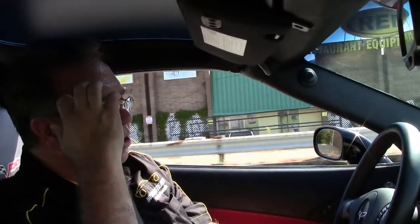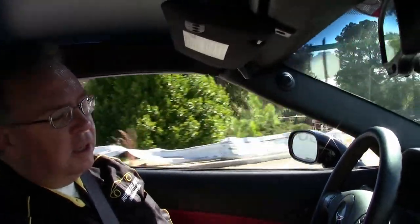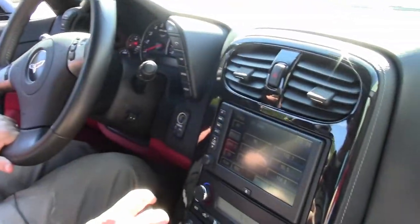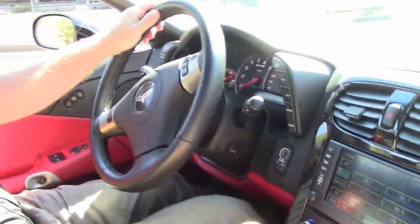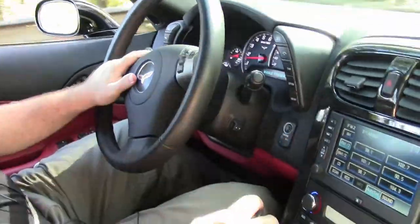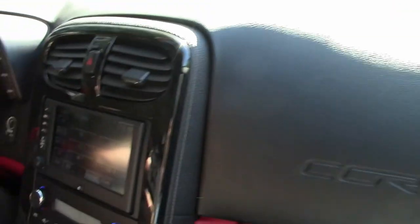2010 being the first year of the Grand Sport, these are absolutely amazing cars. They've got the body of the Z06, the suspension from the Z06, and when you get the six-speed you receive the dry sump oil system just like the Z06, as well as the same gearing in the six-speed. These are truly amazing cars — the LS3, 430 horsepower, 436 with the dual mode, heads-up display, navigation, and seats.